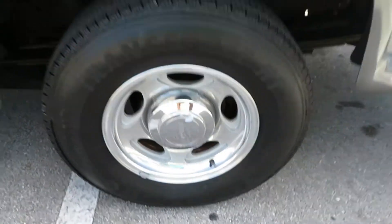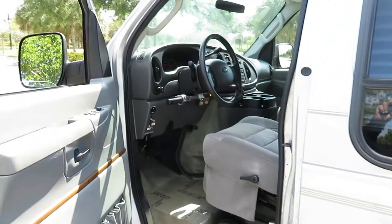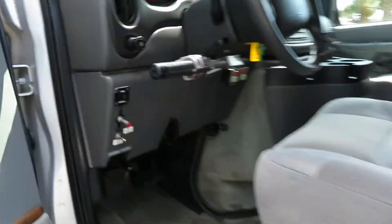Wheels and tires are in great shape, plenty of tread left. The vehicle is running.